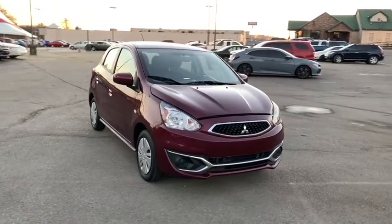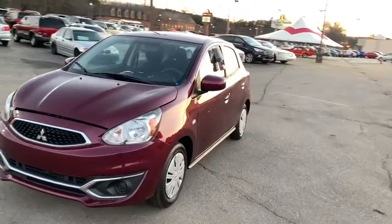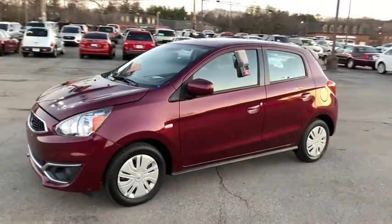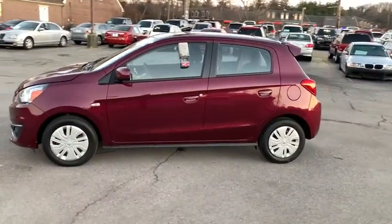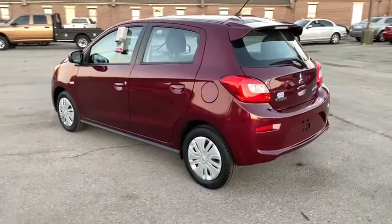Make a great choice today with the 2018 Mitsubishi Mirage. The Mirage from Mitsubishi Motors is classified as a subcompact car — the car you want for easy parking, decent cargo space, and surprising mileage.